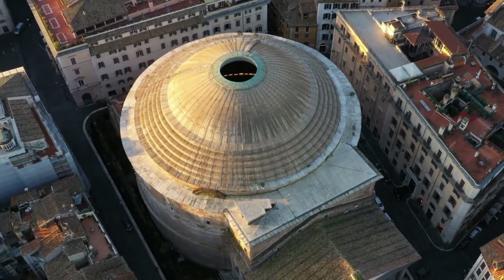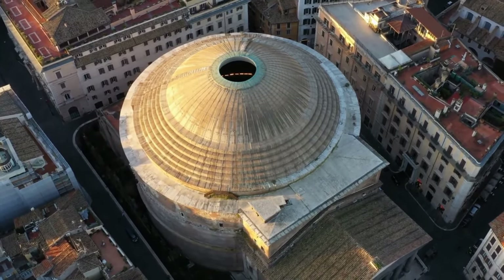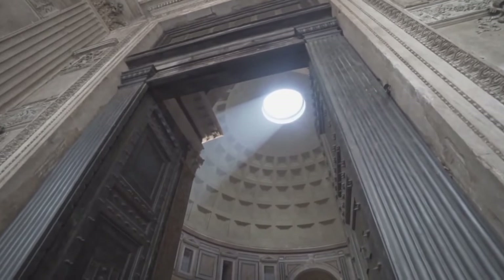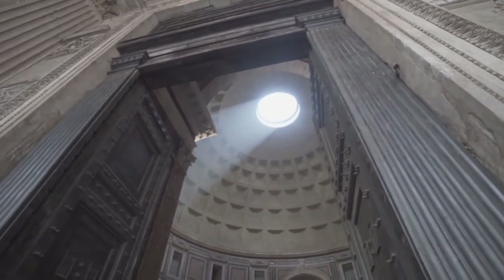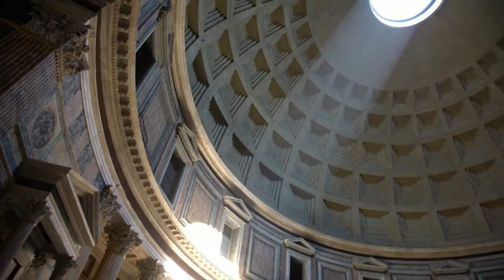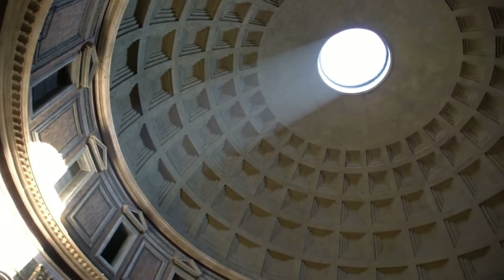Are you ready to explore this amazing temple, the house of the old gods? Then let's get started right away. The Pantheon is located in Rome, the capital of the Roman Empire, and it attracts thousands of visitors every year. The Pantheon is not just a temple — it is also a marvel of engineering and architecture.